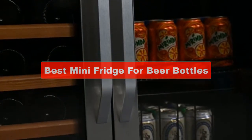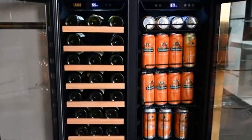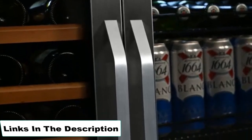So in this video we will discuss five best mini-fridges for beer bottles. Don't worry, you will not face any hassle to find the product links — I will include the product links in the description.